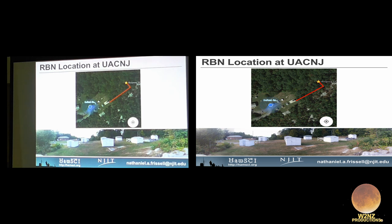In the field, each of the huts has a telescope for looking at the stars or the sun — except for one that belongs to NJIT. That hut has a lidar system using a green laser to measure atmospheric densities, and now we also have a reverse beacon network receiver in that hut.